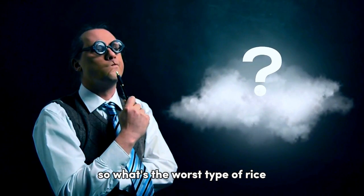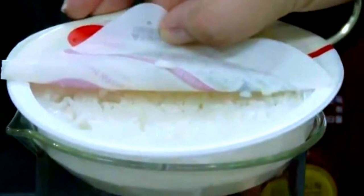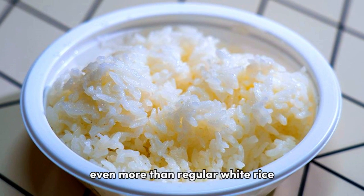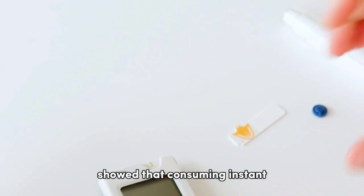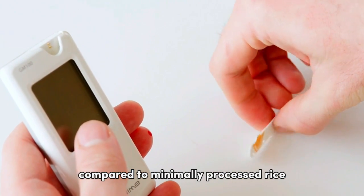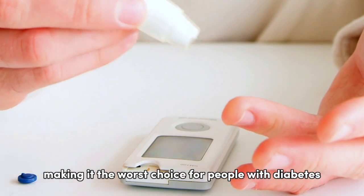So, what's the worst type of rice for those managing diabetes? The answer may surprise you — it's actually instant rice. Instant or quick-cooking rice undergoes extensive processing to reduce its cooking time. While convenient, this process strips the grain of essential nutrients and increases its GI even more than regular white rice. A study published in the Journal of Nutrition and Metabolism in 2018 showed that consuming instant rice could cause significant postprandial blood glucose and insulin responses compared to minimally processed rice, making it the worst choice for people with diabetes.